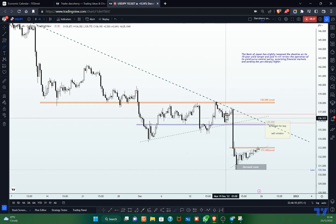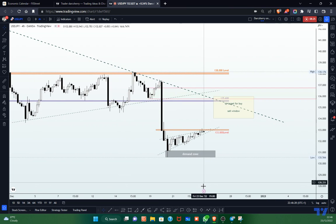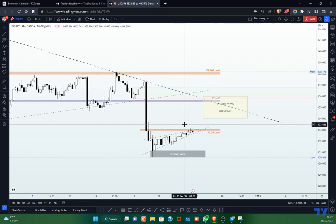With selling momentum continuing below 138 and price respecting that bearish trend line, it is very reasonable to continue looking out for selling pressure. Zooming into last week, following the impulsive move to the downside on Tuesday, price got into the 131 Japanese yen level — a level I showed on the daily time frame that held buy pressure in August. We saw buy pressure come in from that area, and price action has transitioned into a technical structure that looks like a rising wedge, or you could call it a flat pattern.